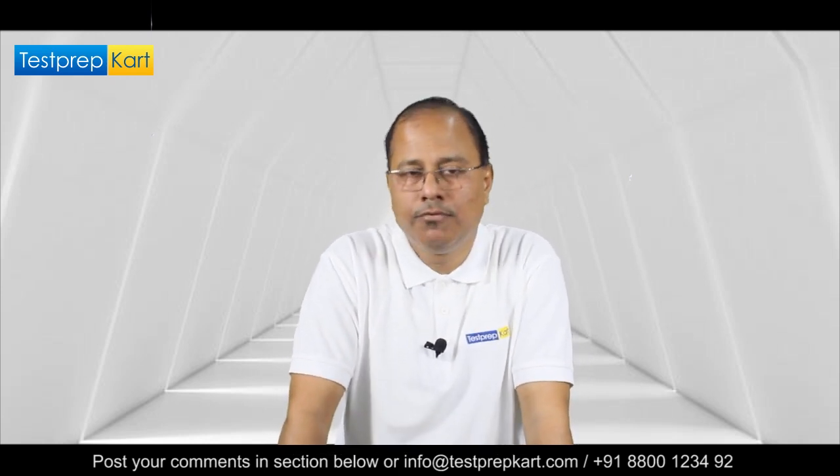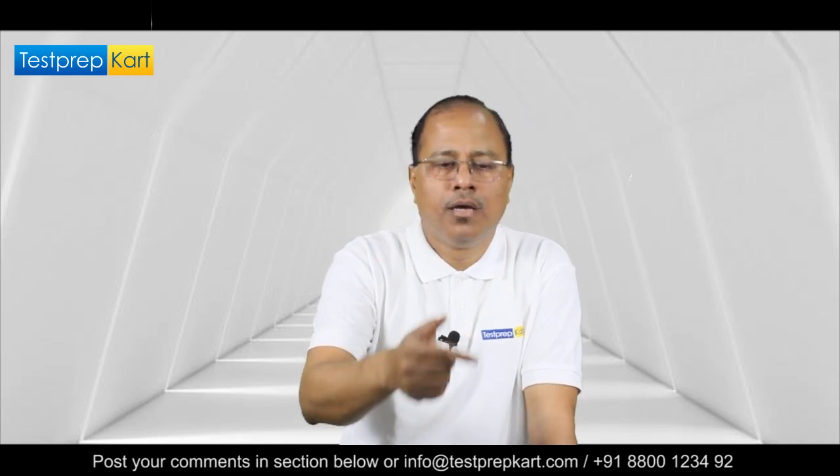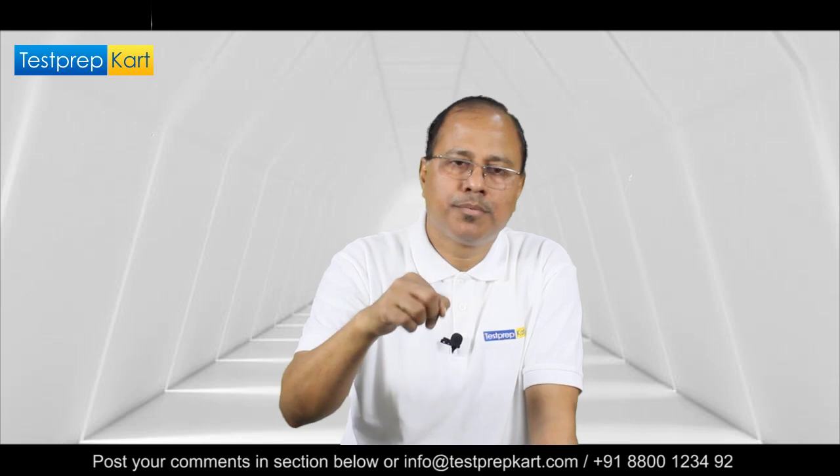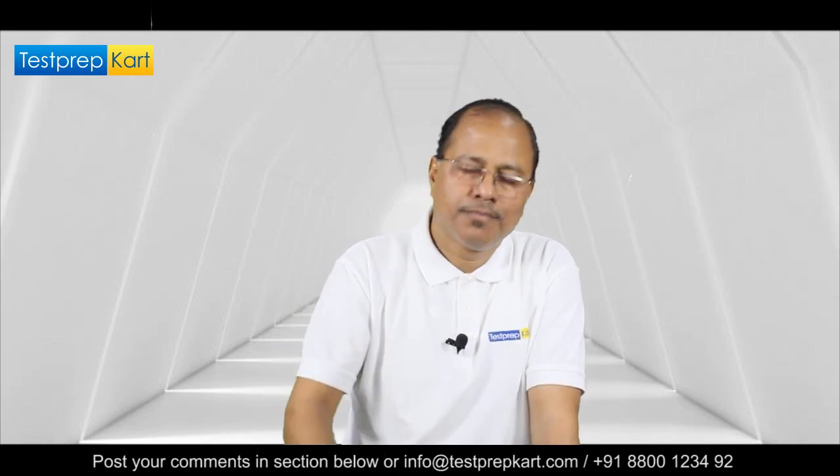I would also request you, if you have any queries, please do write in the comment section — we will definitely get back to you. You can also click on the description below for more information. Thanks a lot.